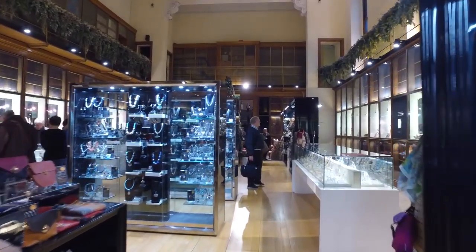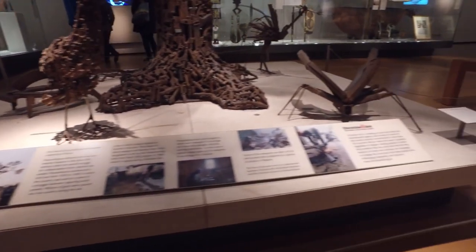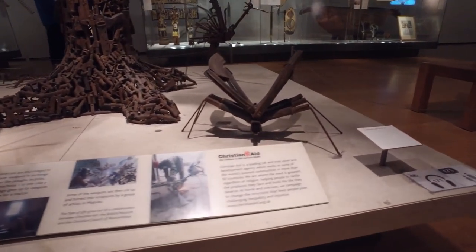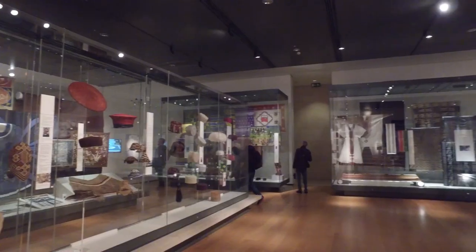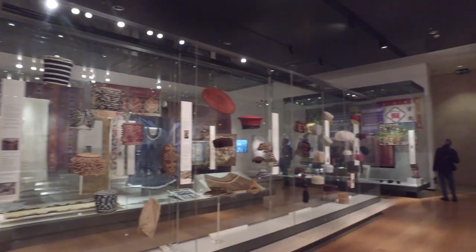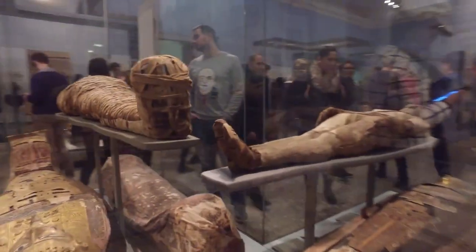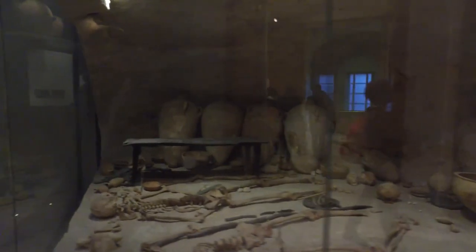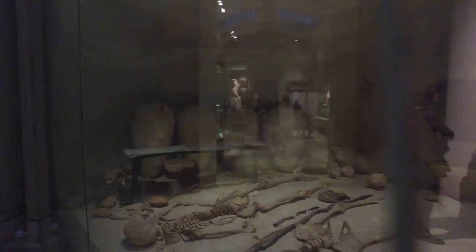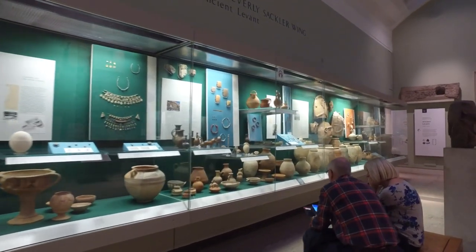The museum's collection is made up of a wide variety of objects from around the world, including the Rosetta Stone, Egyptian mummies, ancient Greek and Roman sculptures, and more. Everyone can visit the British Museum because admission is free. Visitors can join guided tours or wander through the many galleries at their own speed. For anybody interested in history, art, or culture, a trip to the British Museum is a must because of its vast collection and unique displays.